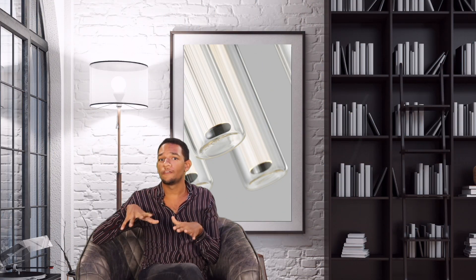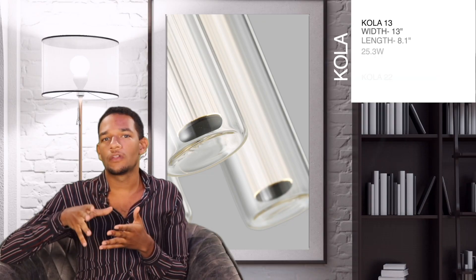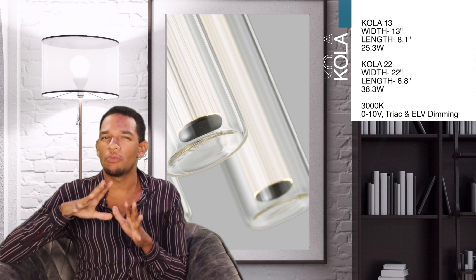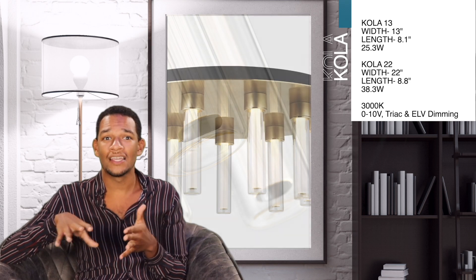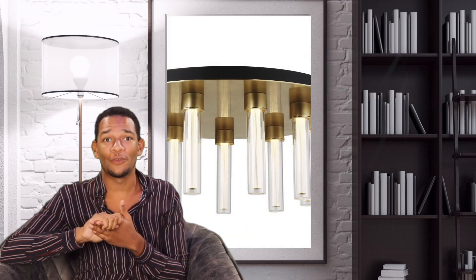Speaking of new flush mounts, I have to share my excitement for what I believe is the best new flush mount of 2021 — and that says a lot — and it's called Cola. Inside the blown glass cylinders there is this laser etched acrylic that gives you an almost vintage fluted glass look. And with the natural brass, it's just honestly — I don't even have words to describe how beautiful it is.